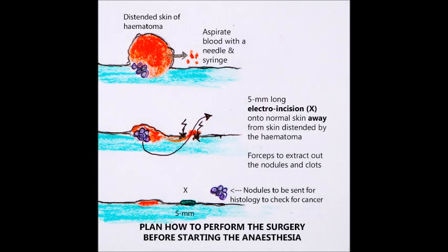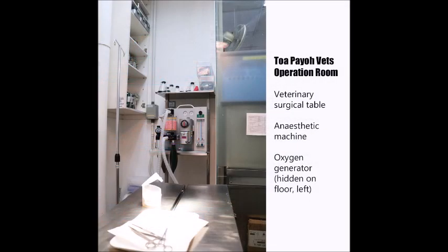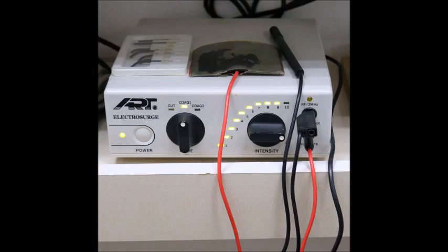Planning the surgery: it is important to plan how to perform the surgery before starting the anaesthesia. The plan was to aspirate blood with a needle and syringe through the skin of the hematoma, then make a 5mm electroincision on normal skin away from the distended hematoma area, and use forceps to extract nodules and clots. Nodules were to be sent for histology to check for cancer. The surgery would use a veterinary surgical table, isoflurane gas anaesthetic machine, an oxygen generator, and an electrosurgical device.